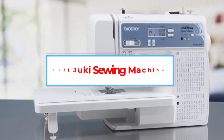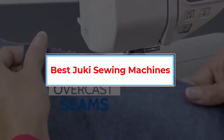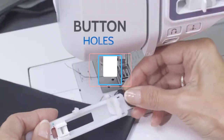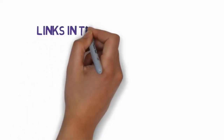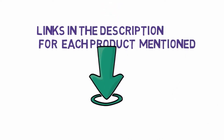Are you looking for the best Juki sewing machines? In this video we will look at some of the 5 best sewing machines on the market. Before we get started, we have included links in the description, so make sure you check those out to see which one is in your budget range.